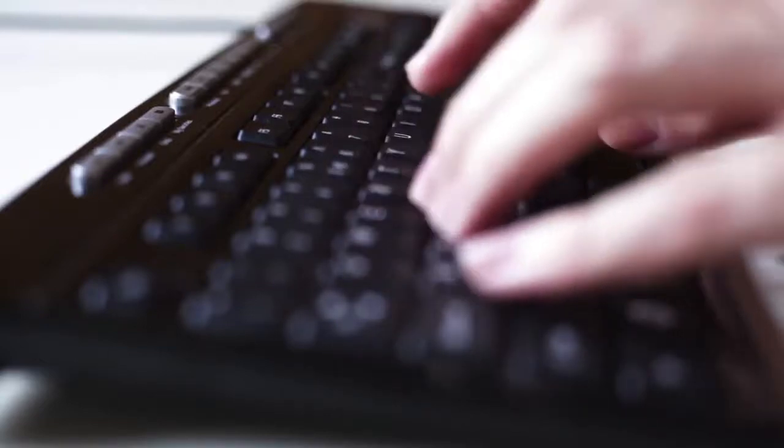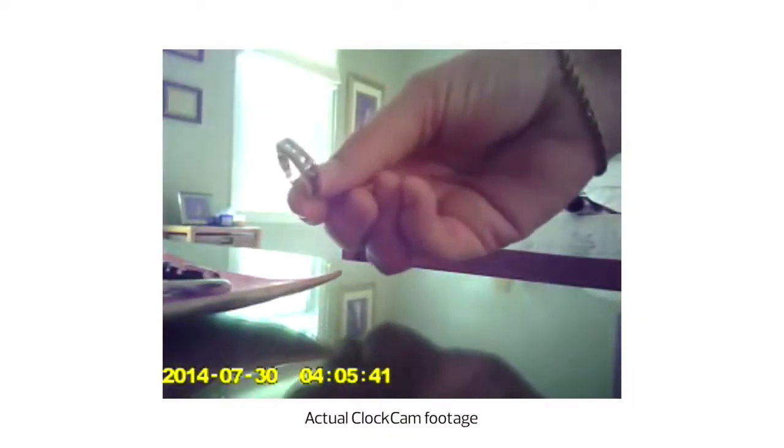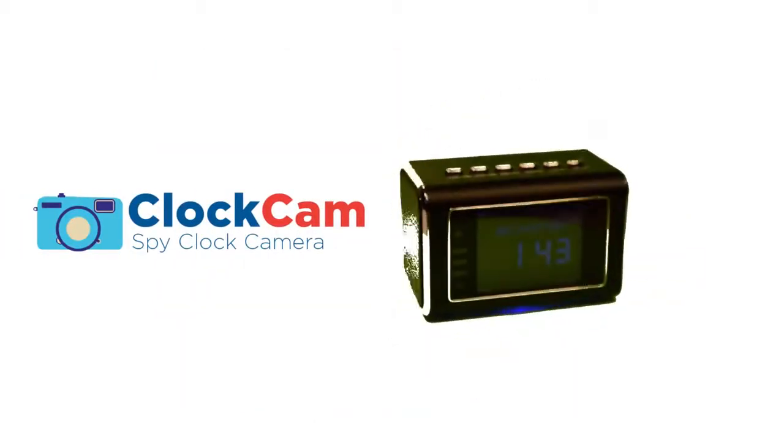Do you feel like you need to keep an eye on your personal belongings at the office? Want to know what the maid or nanny are really up to when you're away? Video recordings show you the truth, but how to hide the fact that you're recording someone? The ClockCam from ElectroFlip is the answer you're looking for.